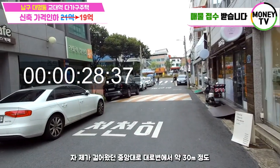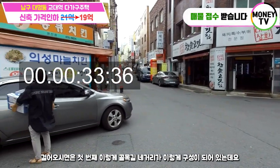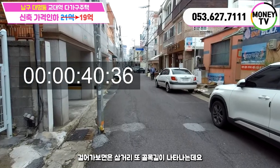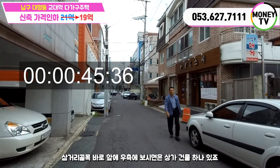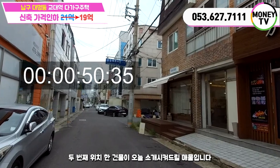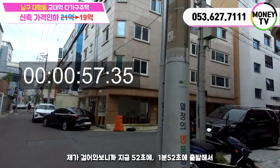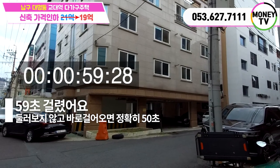중앙대로 대로변에서 약 30m 정도 걸어오시면 첫 번째 골목길 네거리가 구성되어 있는데요. 네거리에서 왼쪽으로 약 30m 걸어가면 삼거리 골목이 나타납니다. 삼거리 골목 바로 우측에 상가 건물이 있고, 이 건물 바로 우측에 두 번째 위치한 건물이 오늘 소개시켜 드릴 매물입니다. 걸어와 보니까 1분 52초에 출발해서 지금 2분인데요.